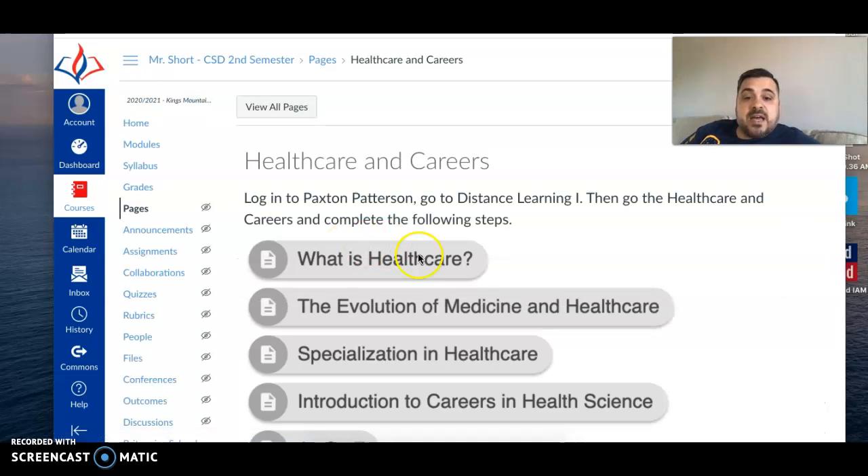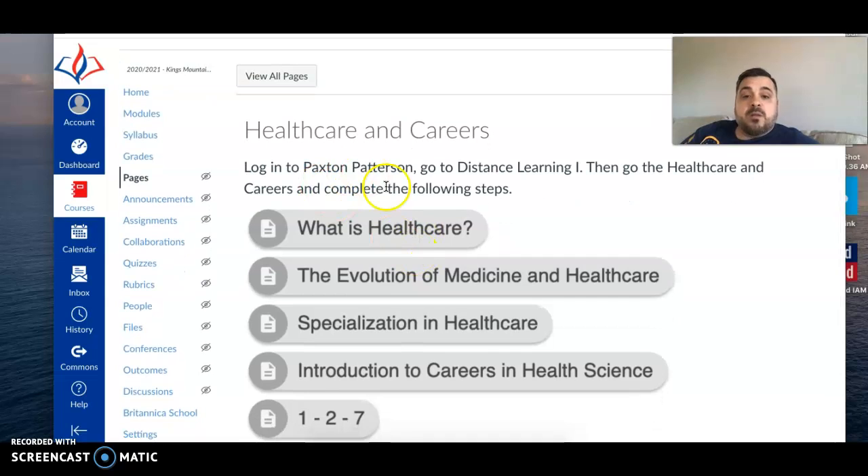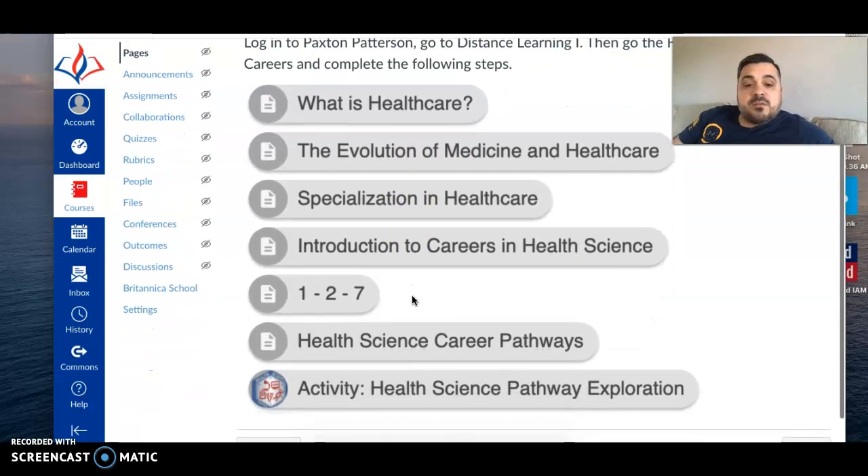You're logging into Paxton Patterson, going to Distance Learning One, then going to healthcare careers and completing the following steps: what is healthcare, the evolution of medicine and healthcare, specialization in healthcare, introduction to careers in healthcare, and Health Science 1-2-7 health science career pathways.